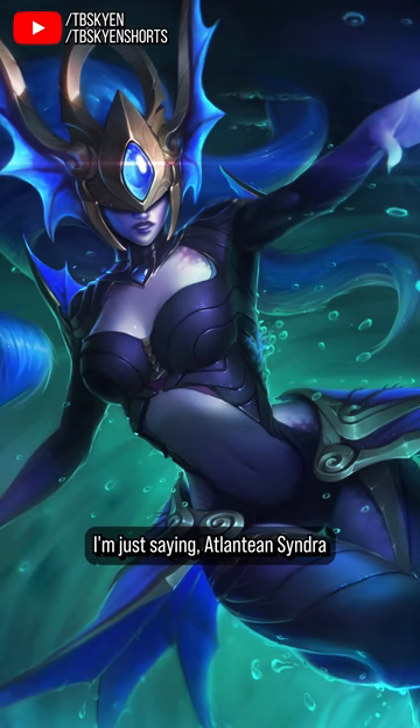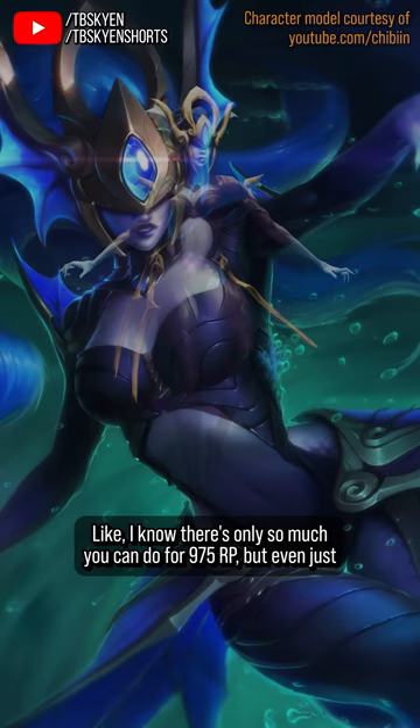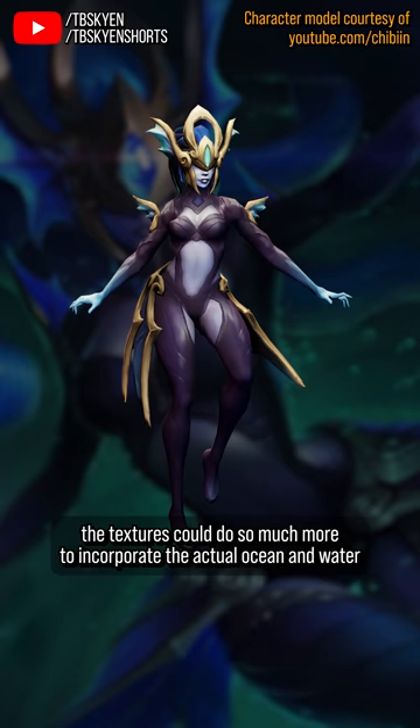I'm just saying, Atlantean Syndra should be like the f***ing deep sea queen of the ocean's wrath. She should have a robe made from the bell of a great jellyfish, a crown made of corals, a sash which is also a moray eel. I know there's only so much you can do for 975 RP, but even just the textures could do so much more to incorporate actual ocean and water imagery, rather than just be this flat black and blue bikini arrangement.